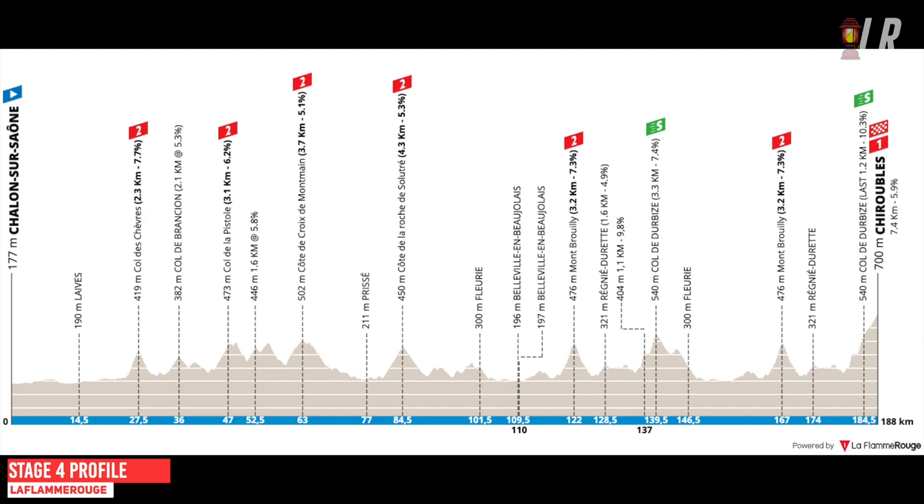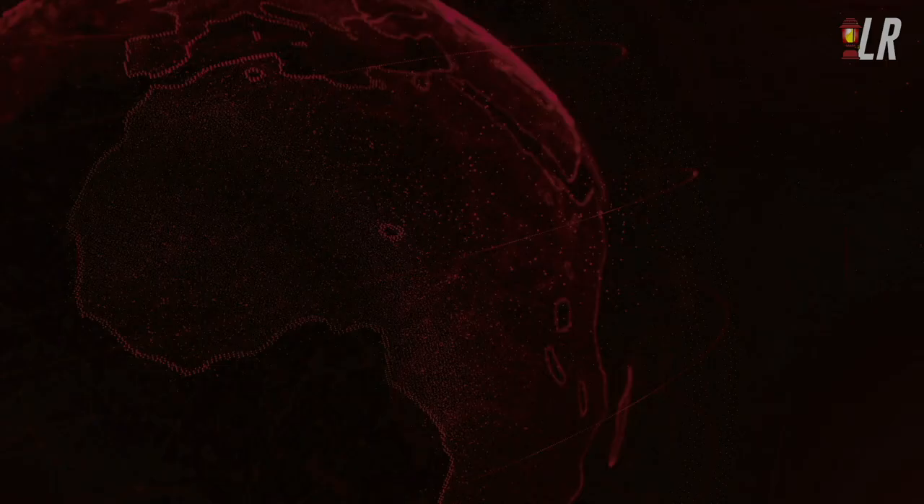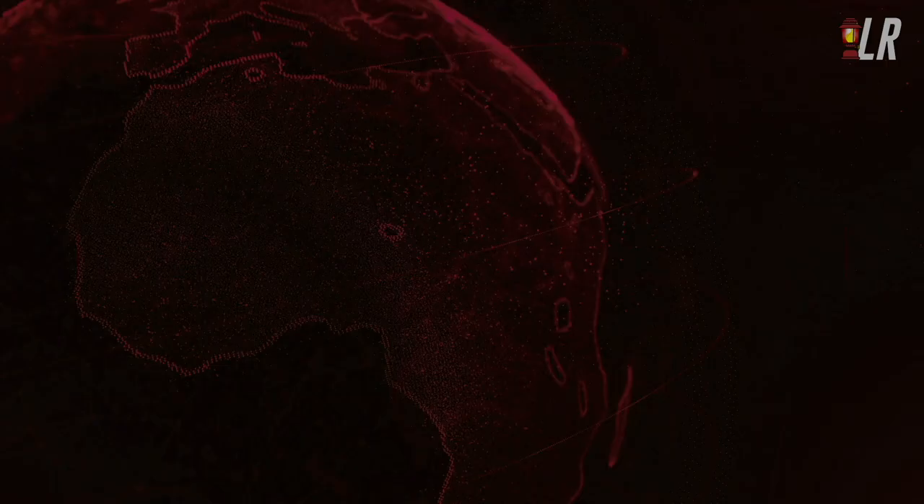Tomorrow's stage is going to be really, really hard — if not impossible — for Bissegger to keep that yellow jersey. It's a 188km stage with 3,300 metres of climbing and a fake-flat finish up to Chiroubles. The final climb is really up and down with sections of flat. If a breakaway doesn't win, this looks like pure Roglic territory to take out the stage win. Hope you enjoyed the video — make sure you like it below. I'll see you with the highlights of stage four tomorrow. Ciao.